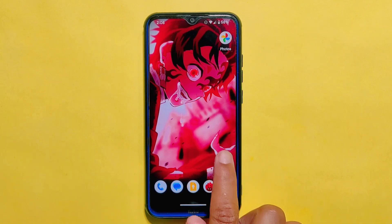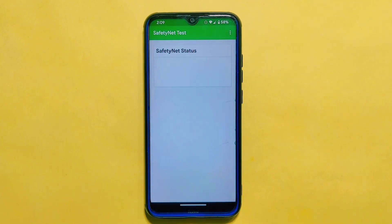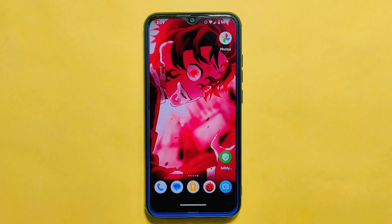The safety net compatibility test checks if the ROM meets Google's security standards to ensure sensitive apps like banking and payment apps can run securely on the device. I'm glad to say that this ROM passed the test and is safe to use. Plus, you can find the Play Protect certification label on the Google Play Store app, indicating that the device meets Google's security requirements and can access apps that require a certified device. So you can be confident that your device is secured and protected.